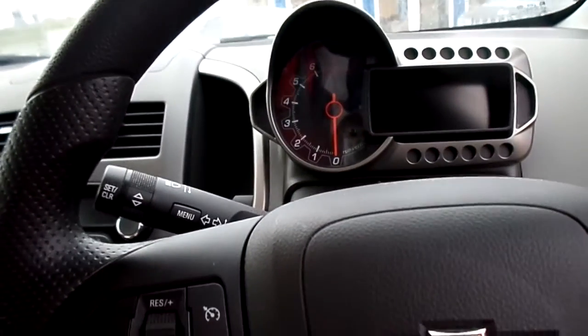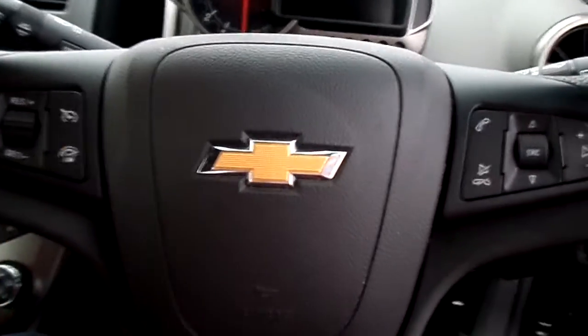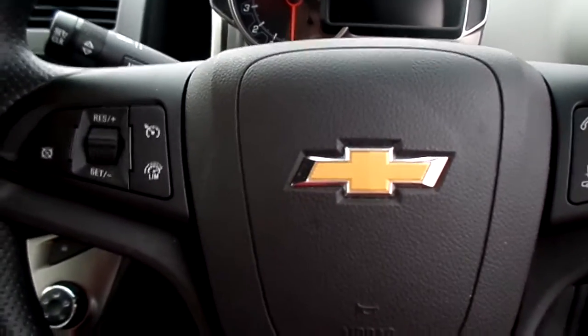As mentioned, the steering wheel-mounted controls cover audio, telephone, and cruise control functions. There's also a USB port.